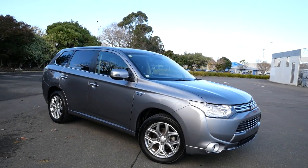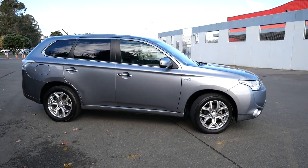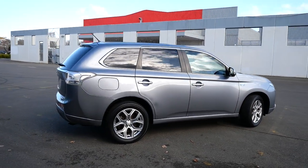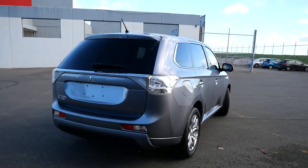Hi, Peter Day here. Check this out — it's a very tidy 2014 Mitsubishi Outlander PHEV plug-in hybrid. It's a four-wheel drive SUV and it's travelled 92,000 kilometres, and we've had it mileage verified.